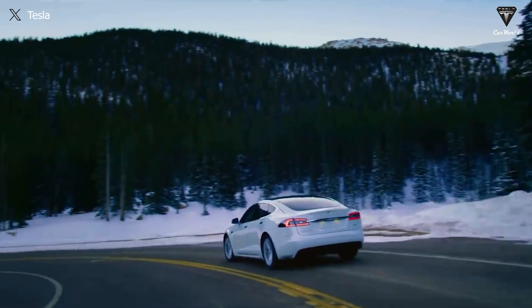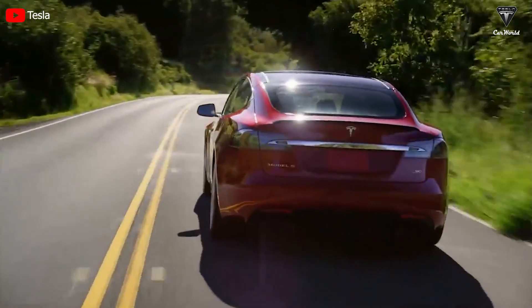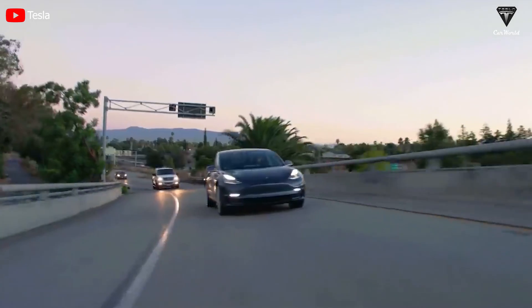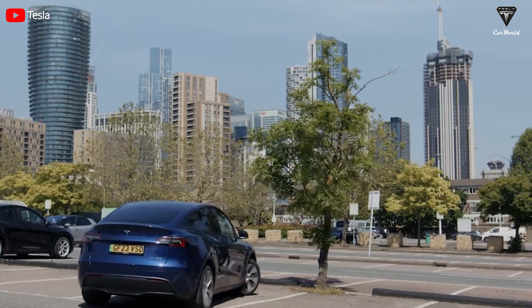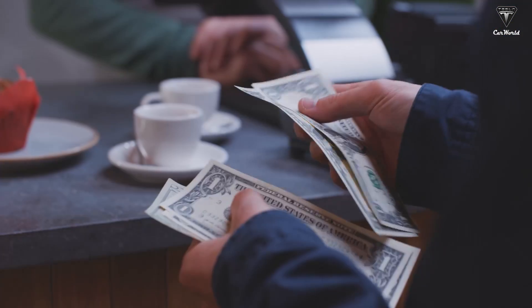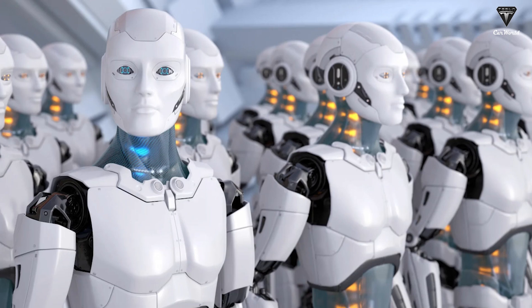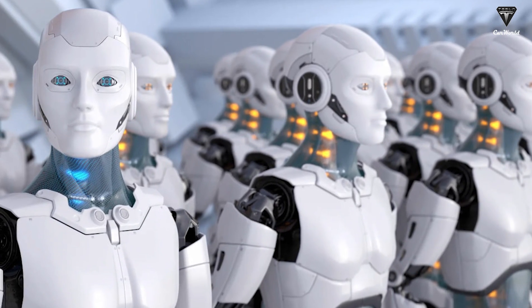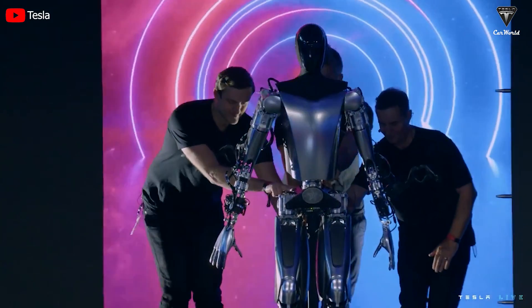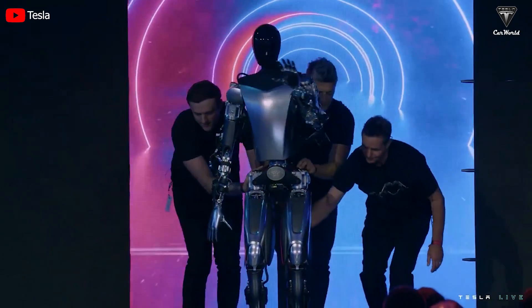Will Tesla's electric vehicle prices drop when they automate production lines with Optimus? Tesla's electric cars will be as cheap as hotcakes once the Tesla bot can truly revolutionize the production line. When Elon Musk saves a large amount of money — not paying each Texas employee an average salary ranging from $78,000 to $130,000 per year — analysts have calculated that the potential savings from employing the Tesla bot in the factory could reach up to $83,000 per year, with a payback period of just 3.7 years, making it an exceptionally attractive investment.